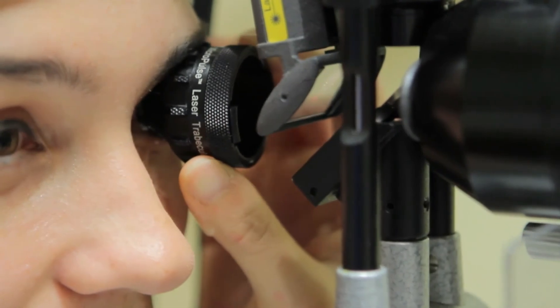Our results demonstrate that MLT may be a safer alternative to SLT that is effective in lowering IOP and the need for medications for a wider variety of patients with open-angle glaucoma.